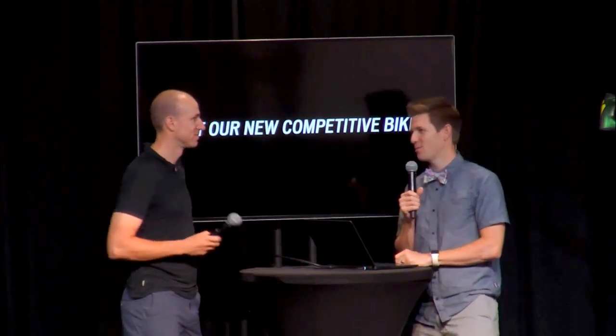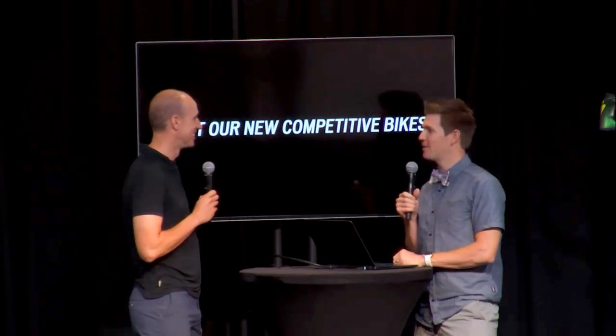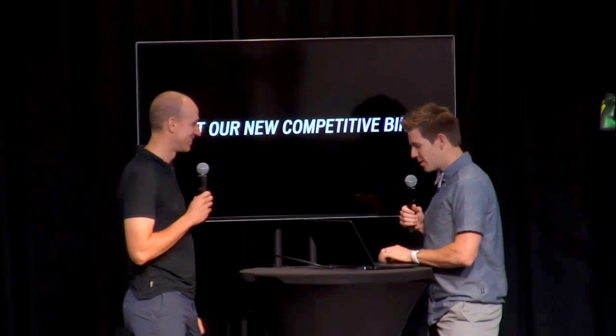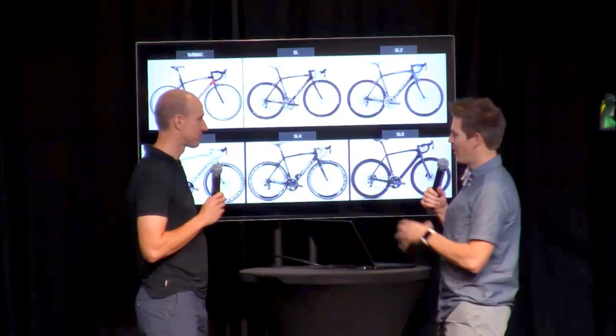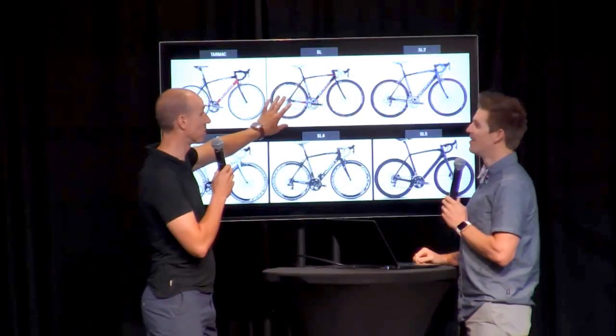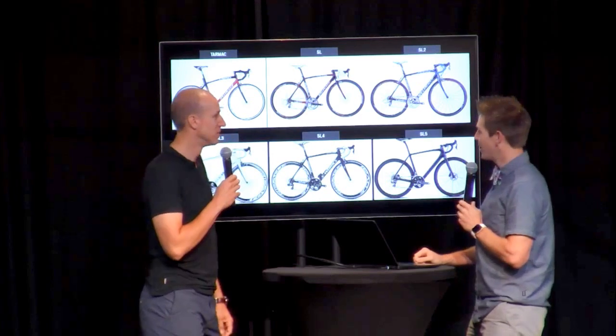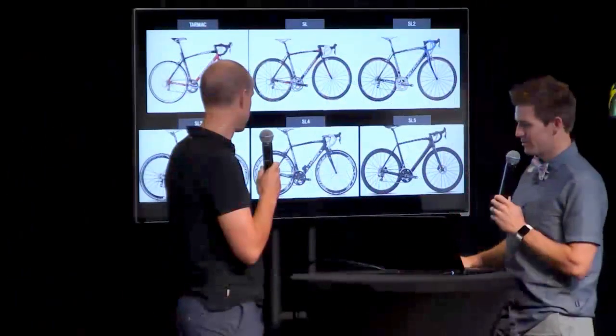My good buddy Eric Shuda is going to be walking us through. He's been with the company now for almost a decade. And they just keep getting better every time a new bike comes out. Shuda is in charge of the road — the new Tarmacs. This is one of my favorite slides to talk about. The Tarmac has been a part of Specialized for many years. My first Tarmac was the SL2. Also important to note is the SL4 version, where we introduced the Amira for the first time — men's and women's on the competitive side.